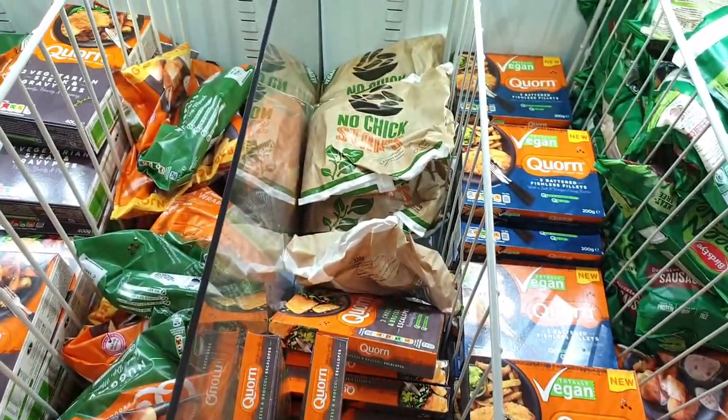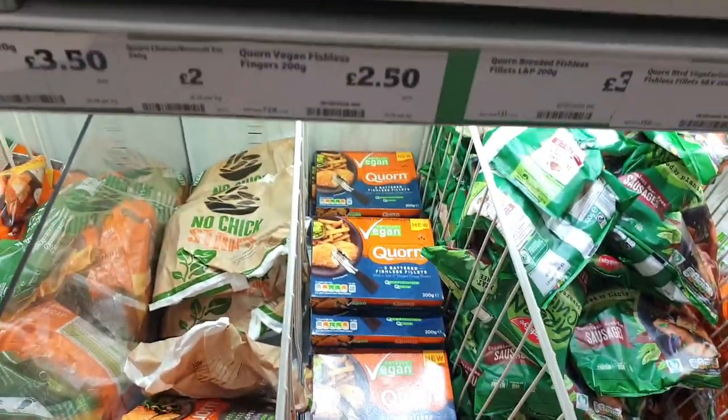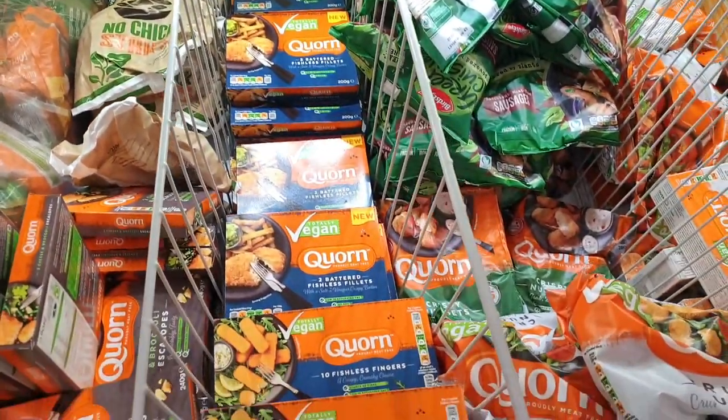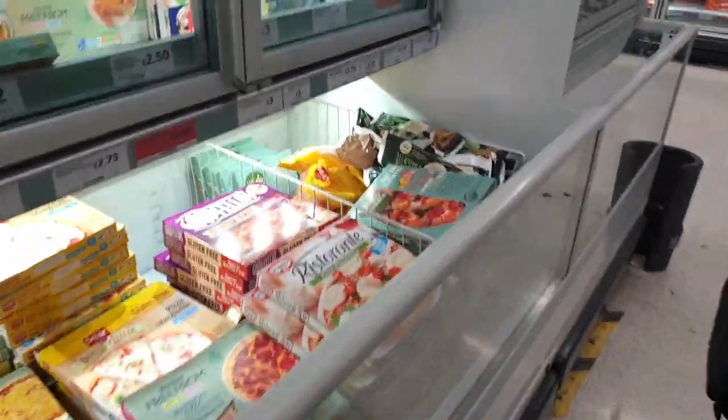The No Chick Strips — love those, they're £3.50. Quorn is £2.50.